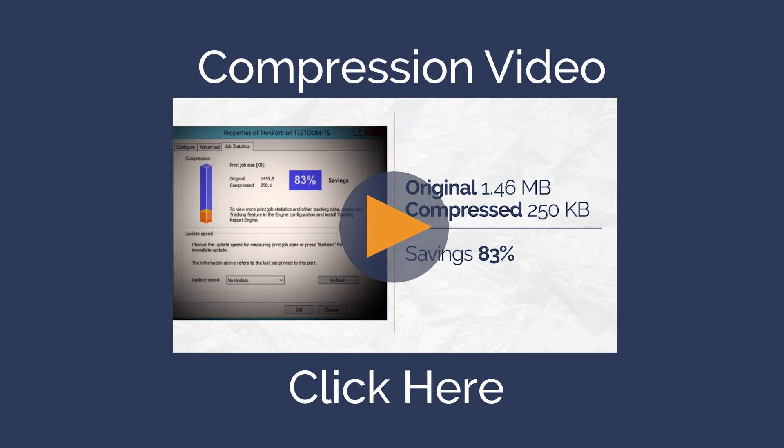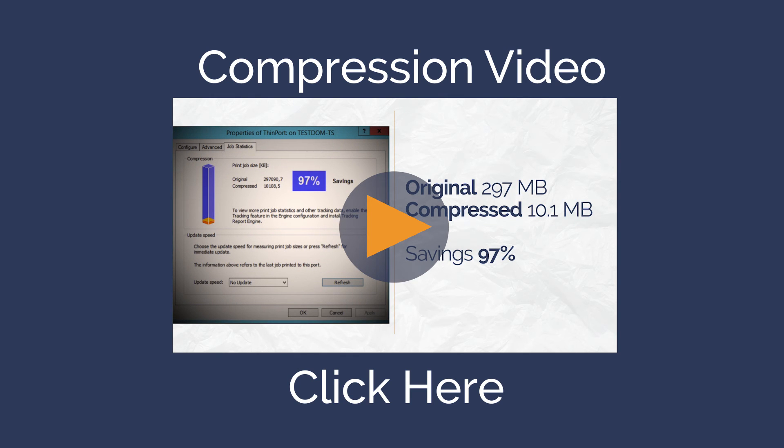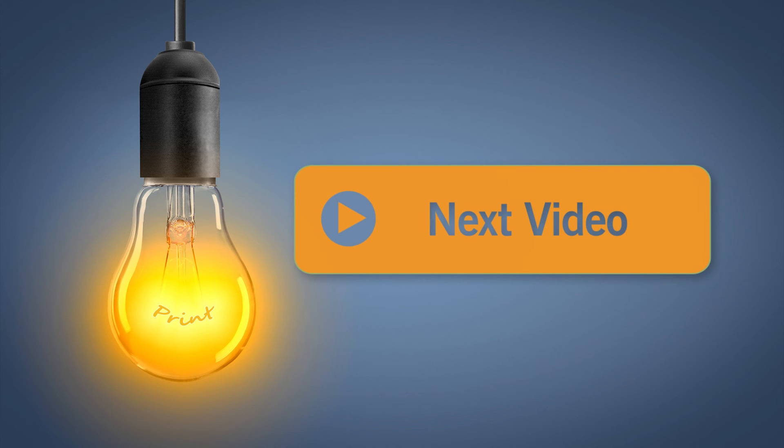And for this, ThinPrint offers comprehensive compression options. If you still want to know more about EMF, XPS, PCL, or PostScript printing formats, then make sure to take a look at the next video.